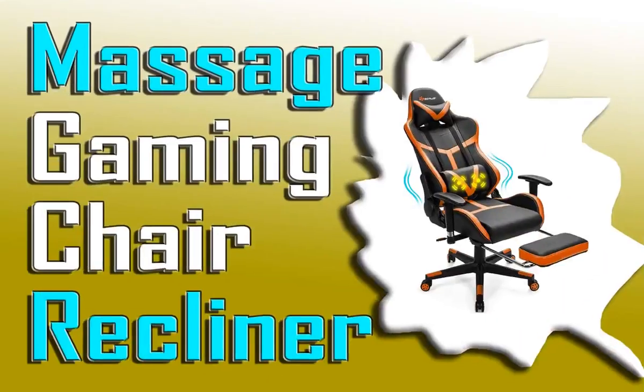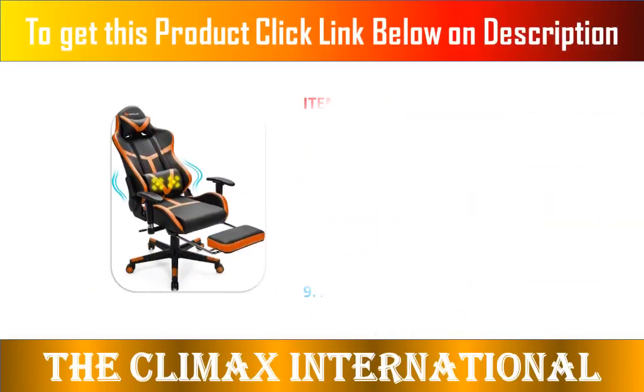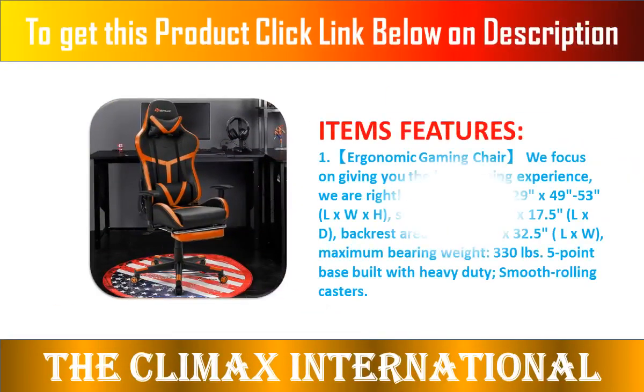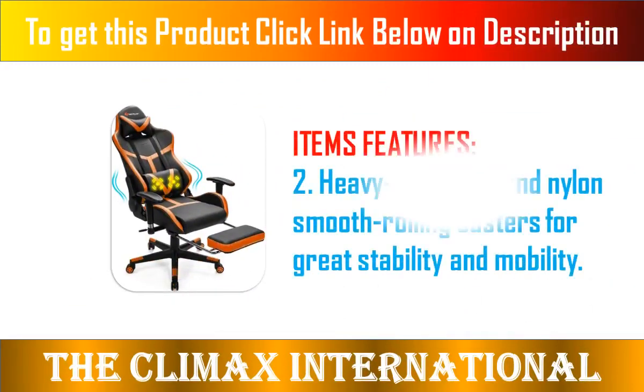Awesome Details. Name: Power Stone Massage Gaming Chair Recliner, Racing eSports Computer Chair, Footrest Lumbar Support, Headrest Ergonomic Office Chair, PU Leather High Back, Adjustable Swivel Chair, Orange.